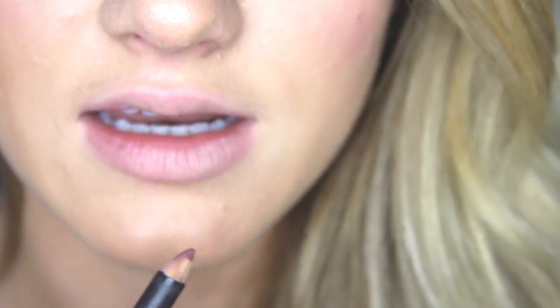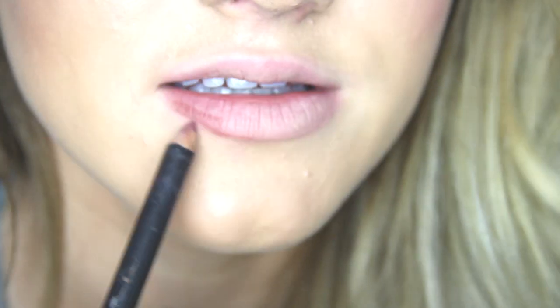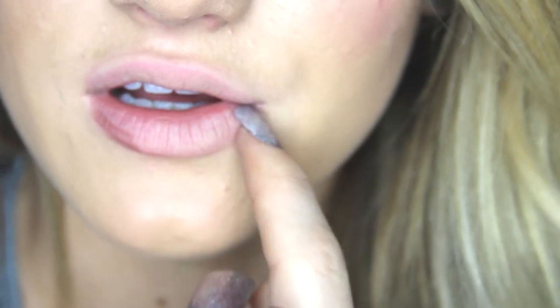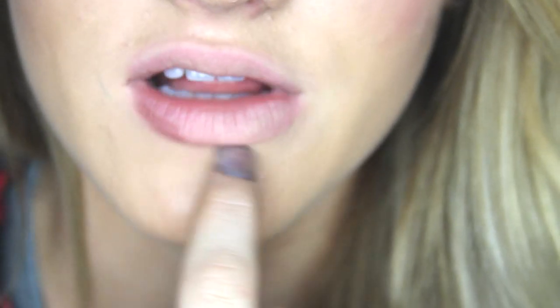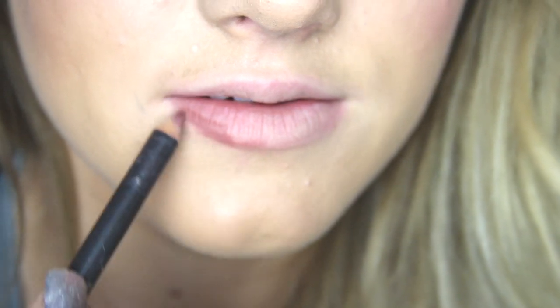So I'm going to start lining. Kylie definitely overlines her lips — I think she also has some filler, because there's no way you can overline that much — but her makeup artist definitely overlines too. What I like to do: you don't want to overline on the sides because it'll look clown-like, so keep it close to your actual lips on the sides. You want to overline in the centers of your lips, so I'm going to start doing that.